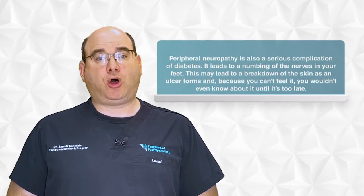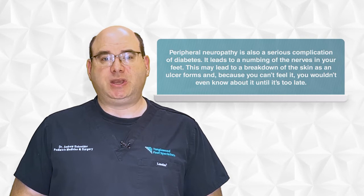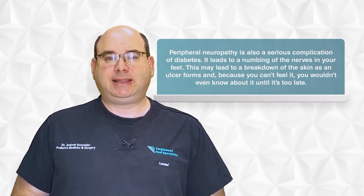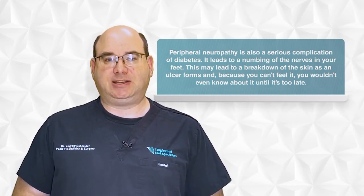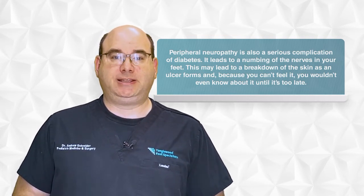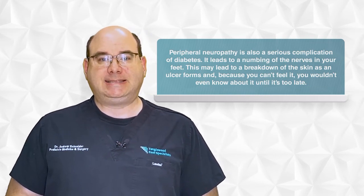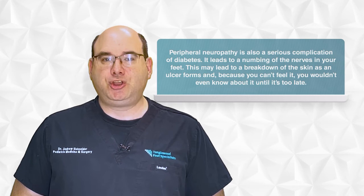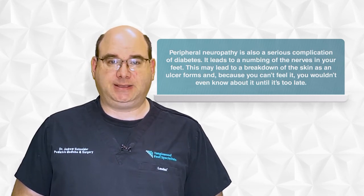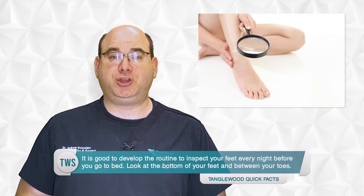Peripheral neuropathy is also a serious complication of diabetes. It leads to a numbing of the nerves in your feet. This may lead to a breakdown of the skin as an ulcer forms, and because you can't feel it, you wouldn't even know about it until it's too late. The issue with neuropathy is that it occurs gradually, so you may not even realize that you're losing feeling in your feet. Because of this, it's good to develop the routine of inspecting your feet every night before you go to bed.